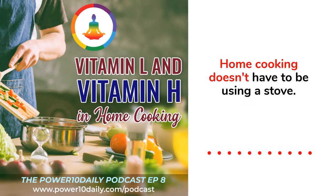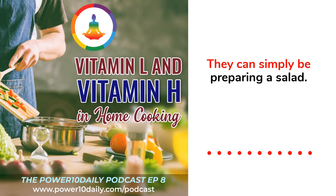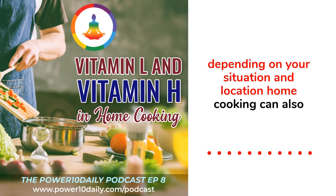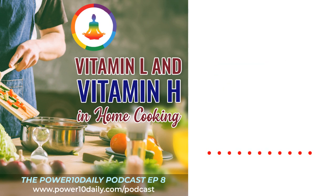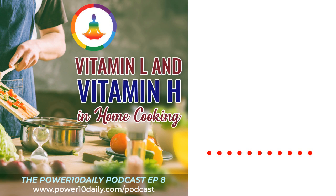Home cooking doesn't have to mean using a stove or an instant pot — it can simply be preparing a salad or making a shake. Depending on your situation and location, home cooking can also save you a lot of money and time, especially if you order home delivery meal prep supplies or spend a day or two during the week to prep your meals in advance.